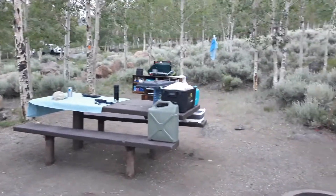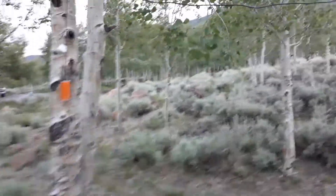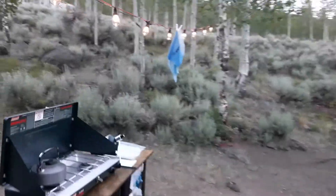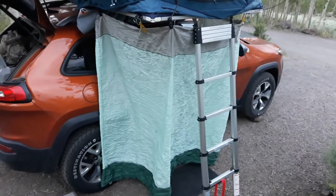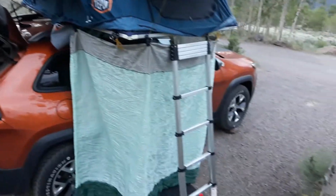We'll get out the comfy chairs. The patio lights are set up here — just turn that on and bam, we've got patio lights. It doubles as a clothesline, which helps with the ambiance. And then this is our new annex — a $22 hammock from Amazon. We took the straps out so it's not gathered at the ends anymore and hung it with some clips, so that's our changing room.